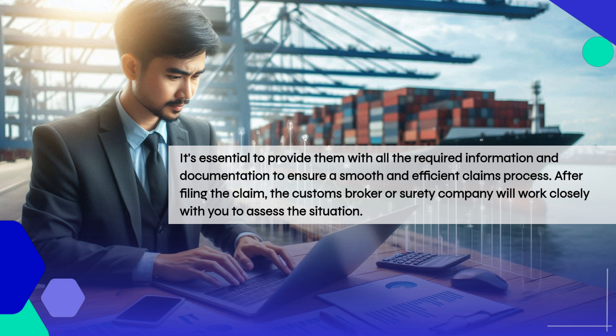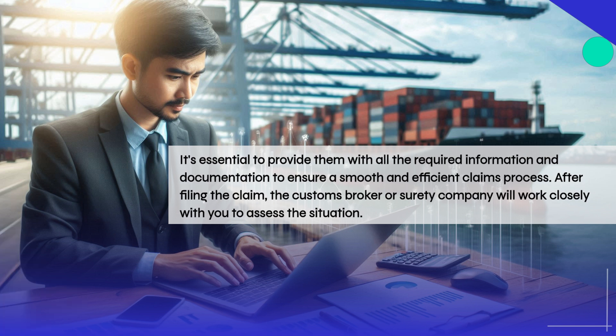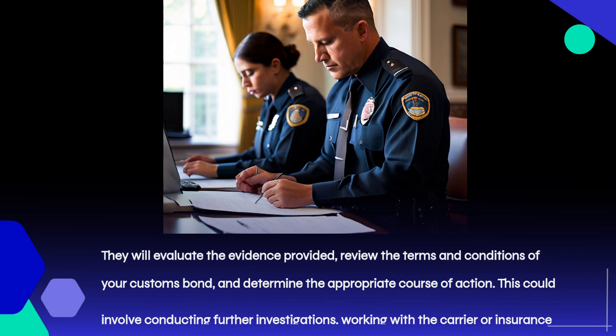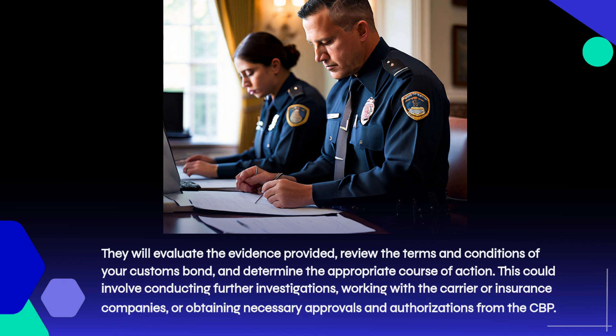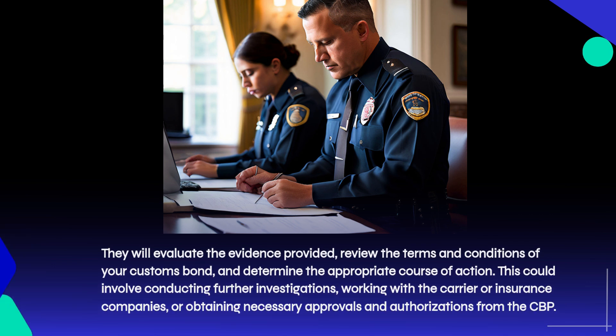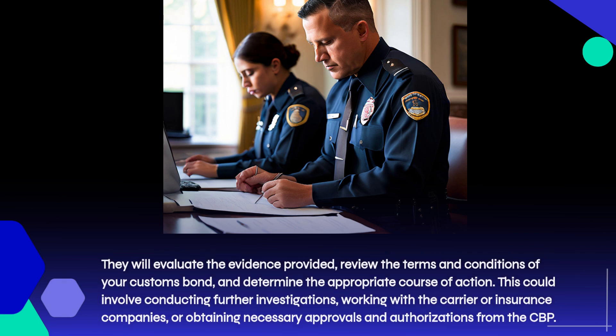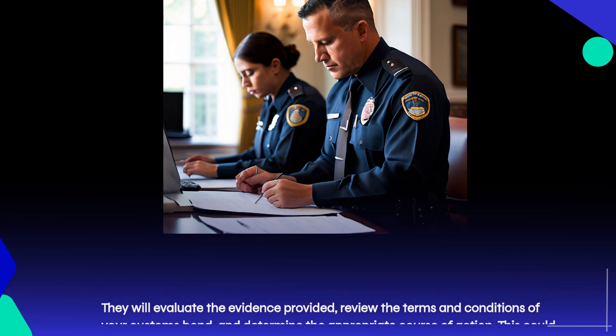After filing the claim, the customs broker or surety company will work closely with you to assess the situation. They will evaluate the evidence provided, review the terms and conditions of your customs bond, and determine the appropriate course of action. This could involve conducting further investigations, working with the carrier or insurance companies, or obtaining necessary approvals and authorizations from the CBP.